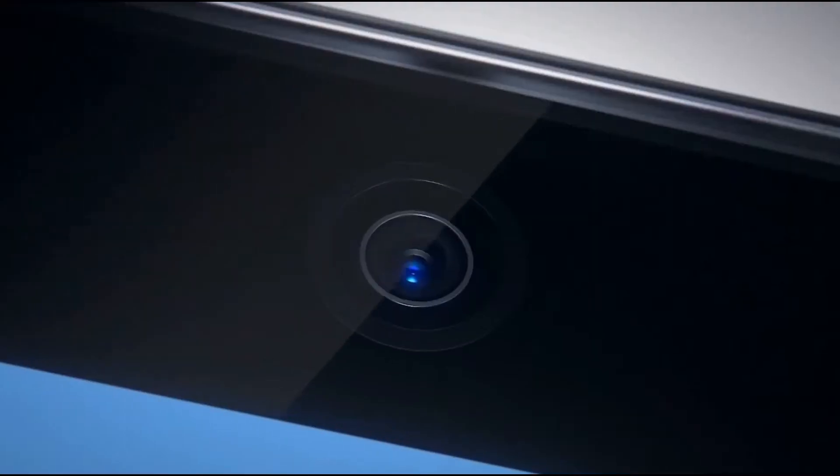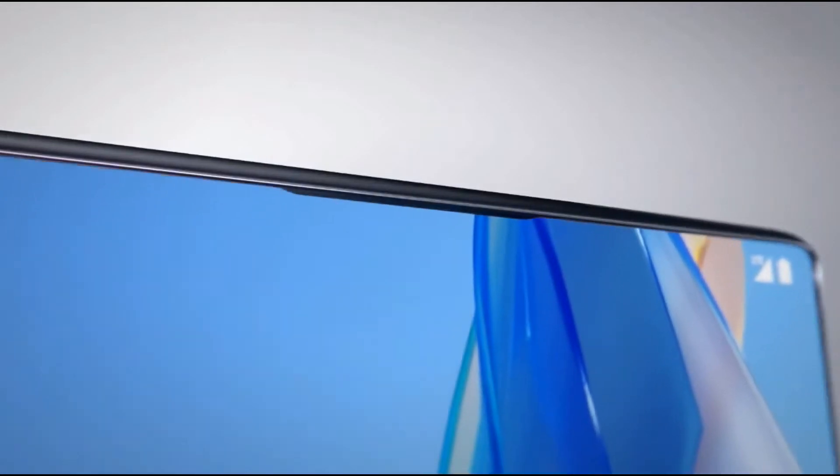Hi guys, Moony back here with another video. Today we are gonna take a look at the latest big smartphone innovation out there.